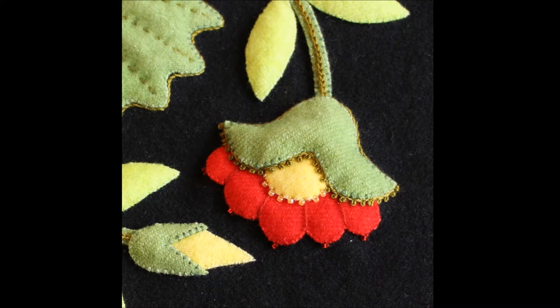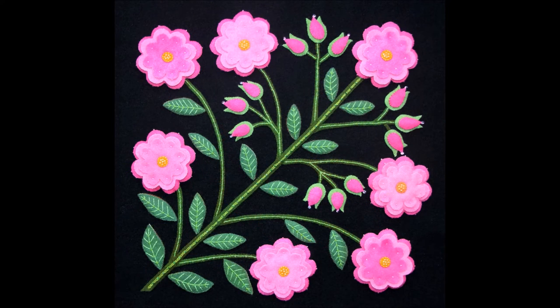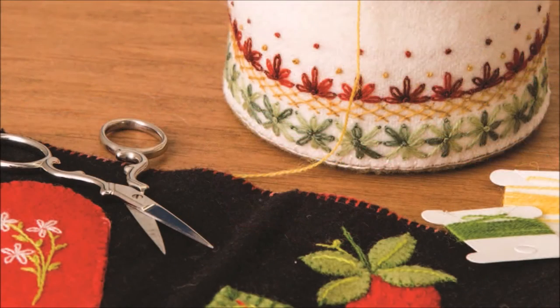During the 19th century, a lot could be said by sending the perfect flower. So what does a spray of peony say? The pincushion was a staple in every home, and these petal-perfect pincushions are fun to create and make wonderful gifts.